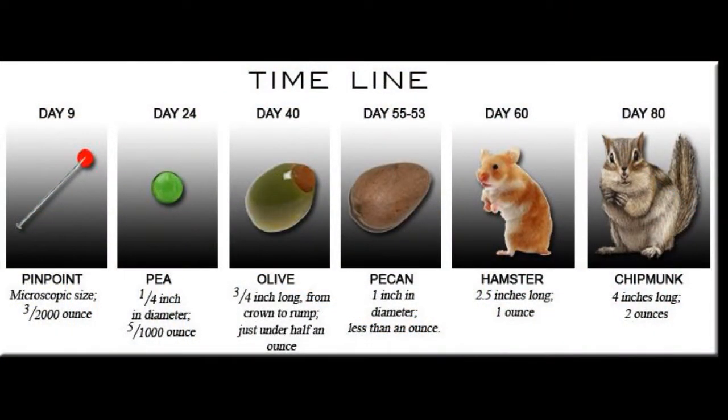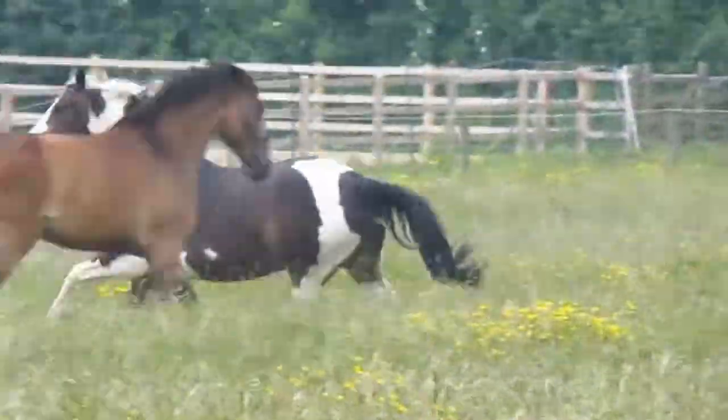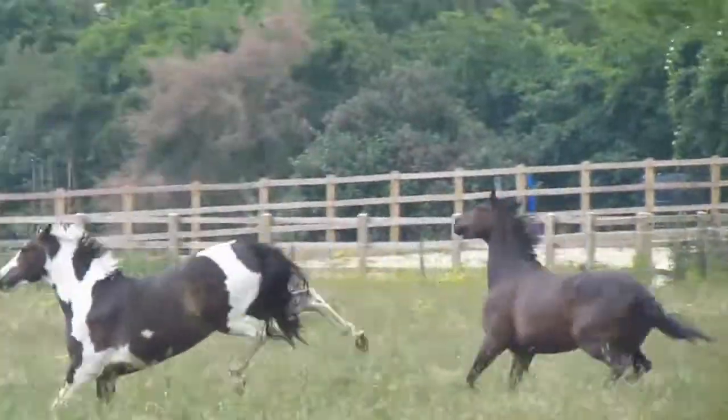The next episode will be on day 40 of the pregnancy, as this is the second development stage of the foal in the womb. Thank you all so much for subscribing and keep uploading your amazing videos. This is Nara112 signing off.